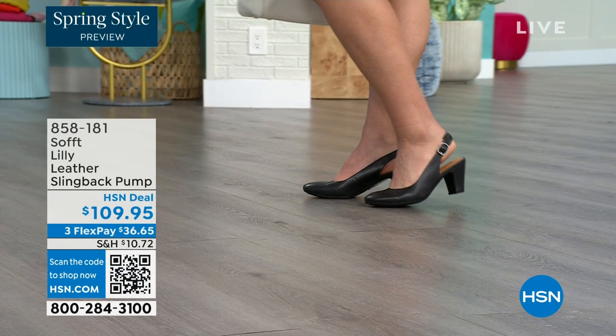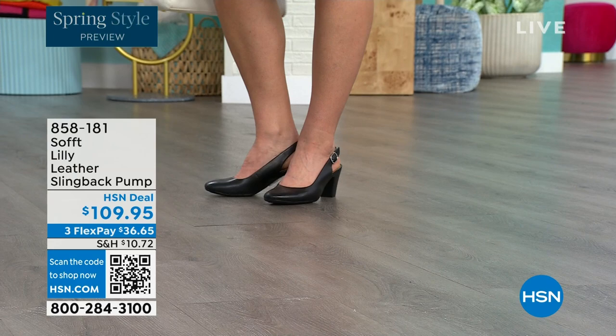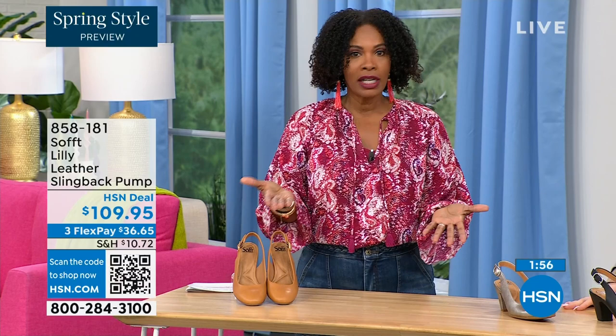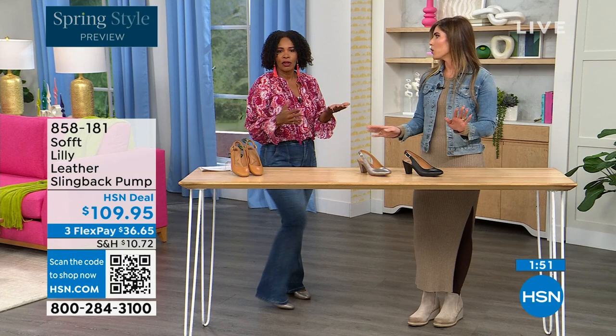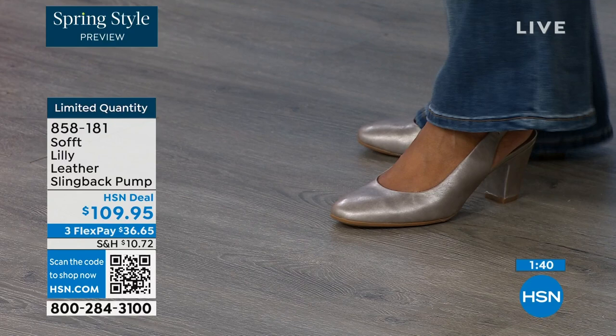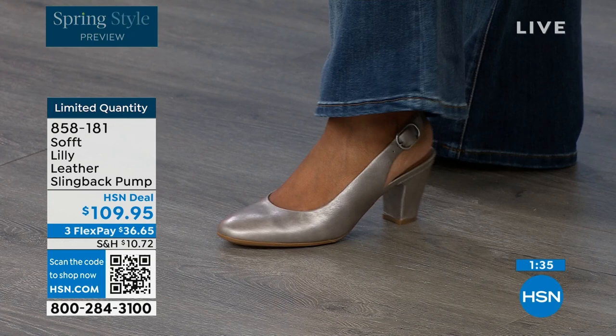Size 6 across the board in all three colors is getting very limited — it's going to be the first to go. So if that's your size, definitely pick it up. These are true to size. I'm wearing size 9, my regular size — sometimes in heels I go up, but not in these. They are very true to size. We have half sizes up through size 10; size 10 to 11, we just don't have the 10 and a half, but everything else runs true to size.